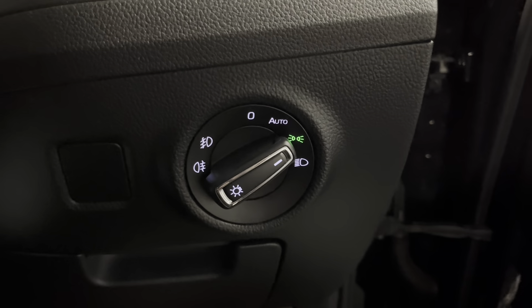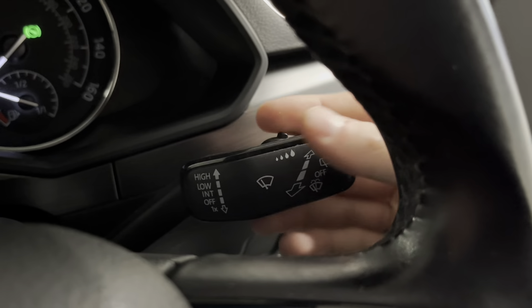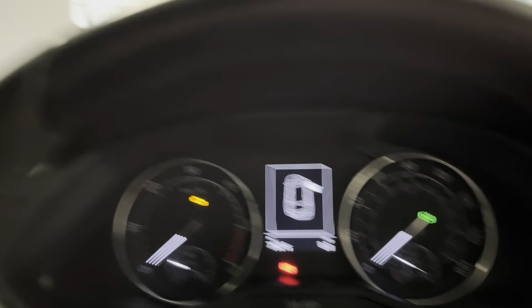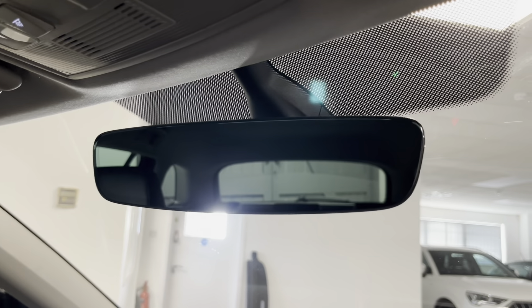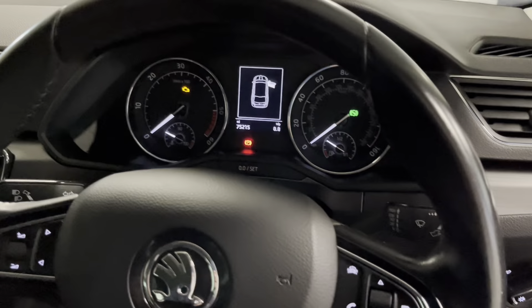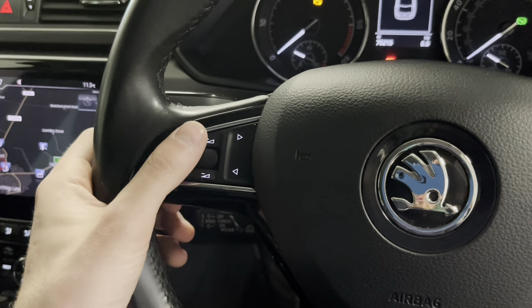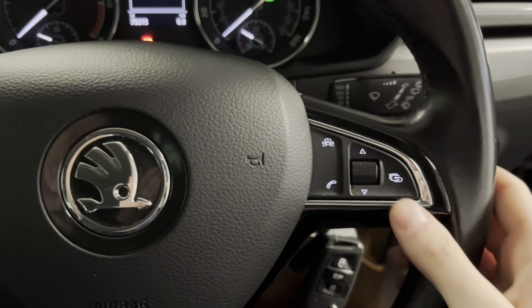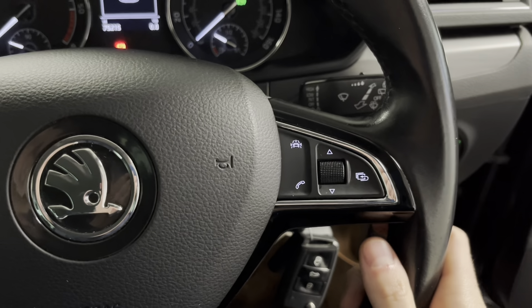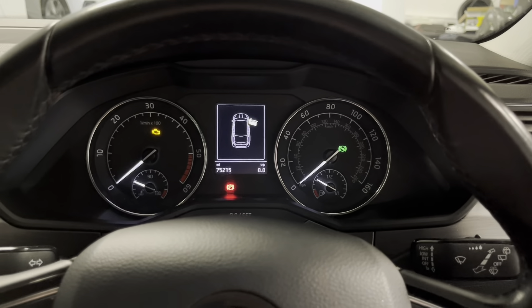Along with those automatic lights you've also got a rain sensor — you can change the sensitivity of the wipers and set them to automatic. There's a flush auto-dimming rear view mirror as well. On the steering wheel, which is all leather, there are multifunctional buttons including media controls, volume, speech recognition, driver assist controls, and the controls for the driver information system between the speedos.